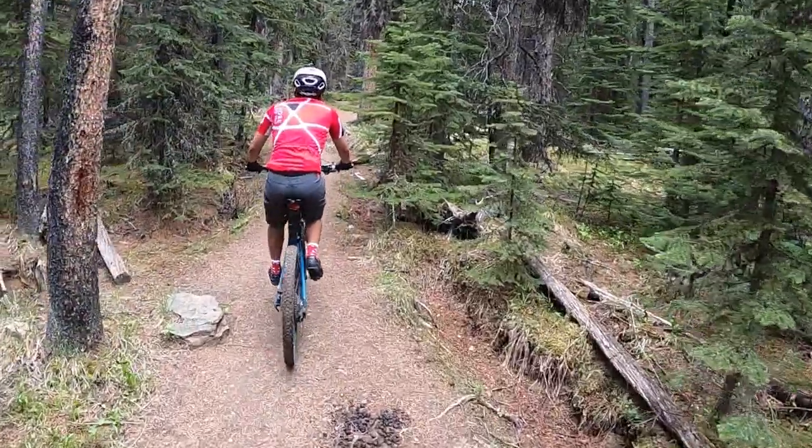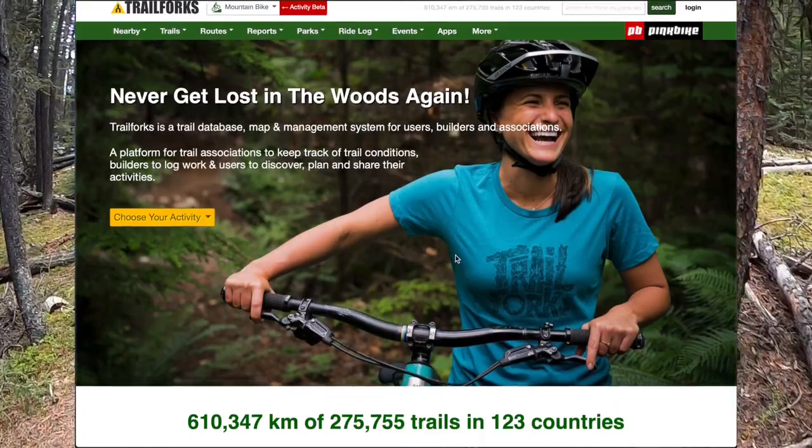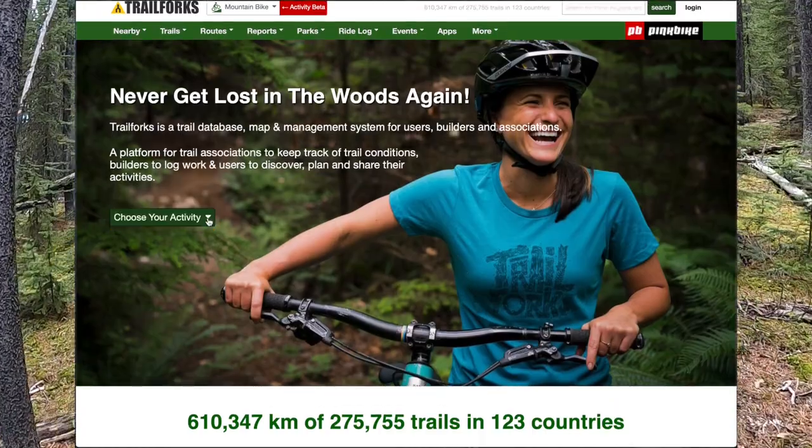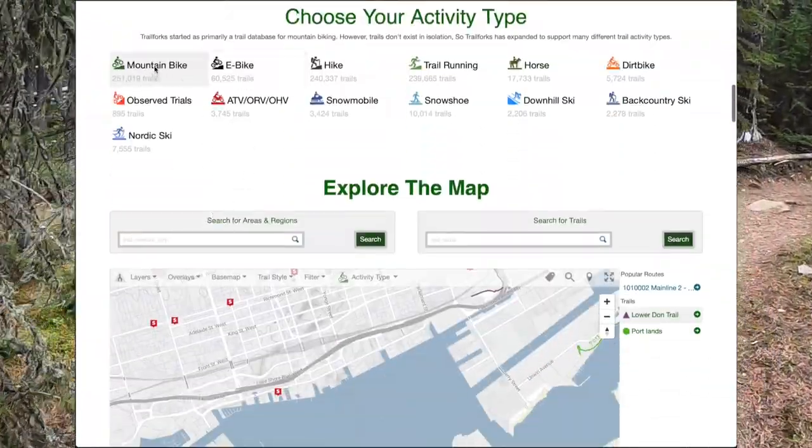Before doing this trip, we researched all the information we need in the Trailforks app. That way, we can prepare ourselves on how much water and food we're going to need on this ride. So thank you, Trailforks.